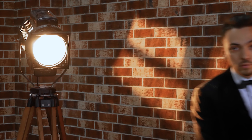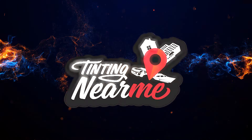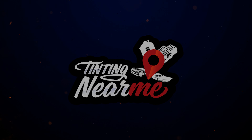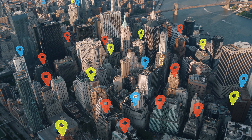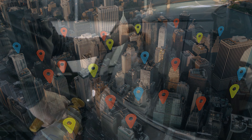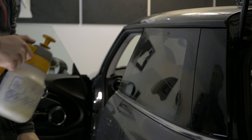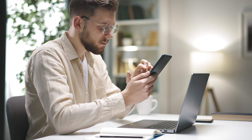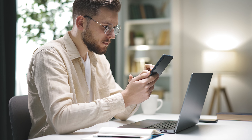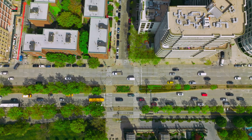That wraps up our guide on navigating the ins and outs of window tinting laws. If you're looking to find the perfect tint shop near you, look no further. Visit Tinting Near Me, the world's largest tinting directory, boasting over 16,000 tint shops. Whether you're seeking expert advice, top-notch service, or just the right shade to comply with the law, Tinting Near Me has you covered. Click the link in the description below to find your nearest professional tinting service today. Drive safe, stay legal, and add that sleek look to your vehicle with ease.